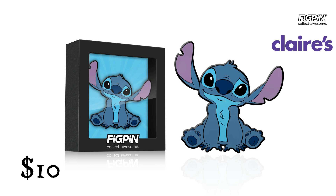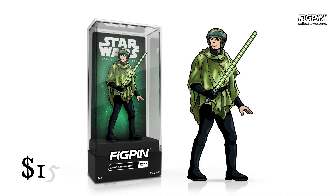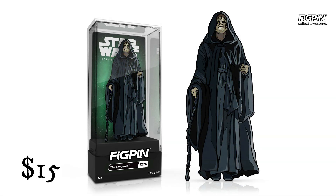Also from Fig Pin: Luke Skywalker at $12.77 (retail $15), and The Emperor at $12.76 (retail $15).